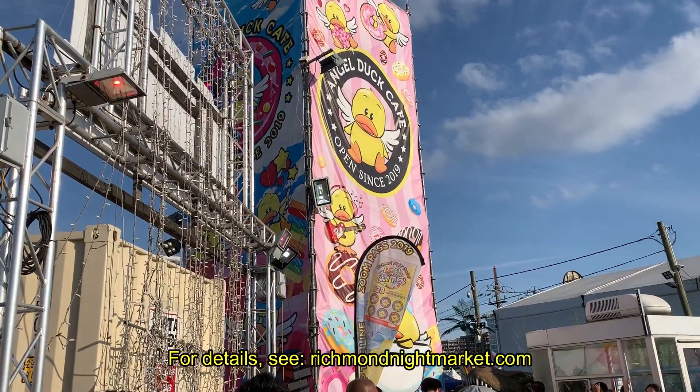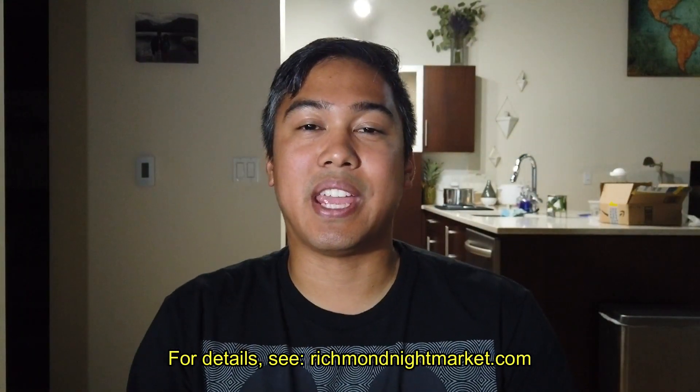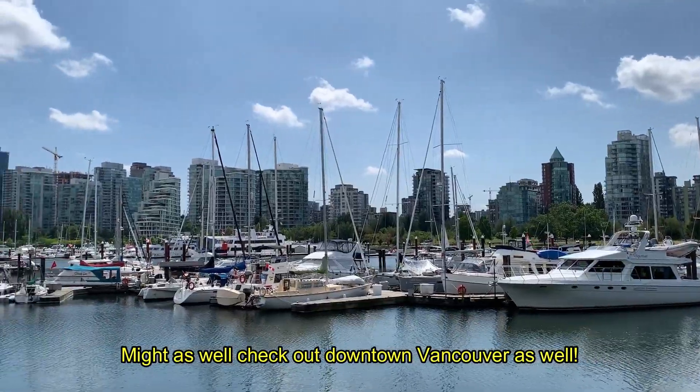In this video I want to share my experience at the Richmond Night Market. The Richmond Night Market is an Asian food extravaganza. It's held every summer and it's about a 30-minute drive from Vancouver, BC.